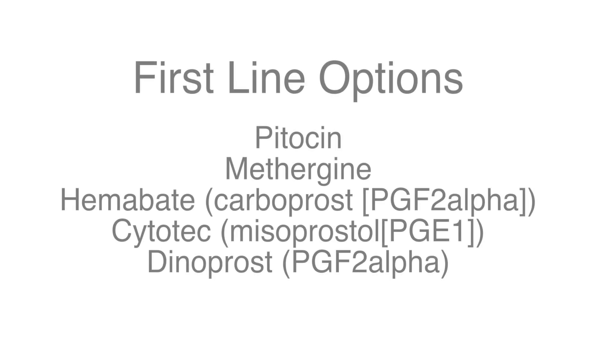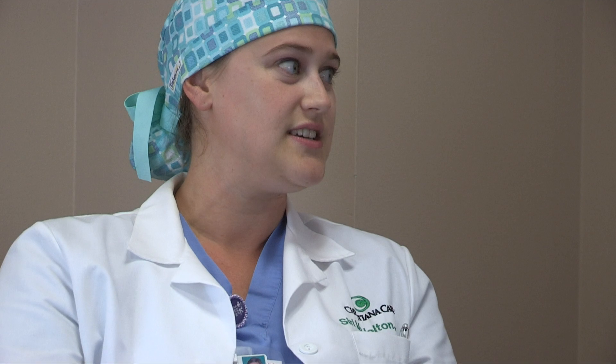We initially discussed the management of postpartum hemorrhage, but what do we choose to use first? ACOG lists a variety of first-line options for the treatment of postpartum hemorrhage and uterine atony. Those treatment options include Pitocin, Methergine, Hemabate, Cytotec, and Dinoprost.